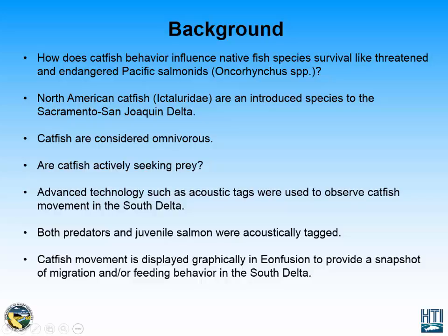One way we can answer this question is through advanced technology such as acoustic tags and acoustic tag software, where we are able to observe catfish movement through graphic displays and provide snapshots of their behavior, which can tell us more about migration and feeding behavior in the South Delta.